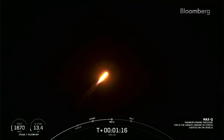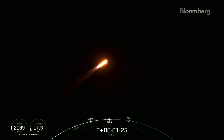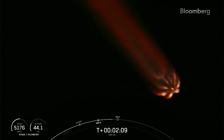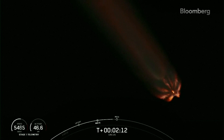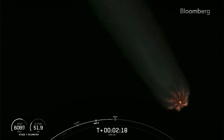There's the call-out for maximum dynamic pressure. So from here, the stresses on the vehicle will get lower and lower as we raise our altitude. Coming up, we've got five events back-to-back. The first of those will be main engine cutoff, or MECO. That's where all nine Merlin 1D engines on the first stage will shut down. All of those events happen over about 45 seconds. They are main engine cutoff, followed by stage separation, first stage flip, second stage engine start, and then boost-back burn start.